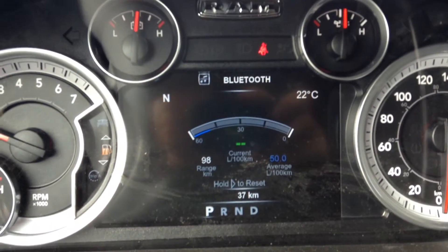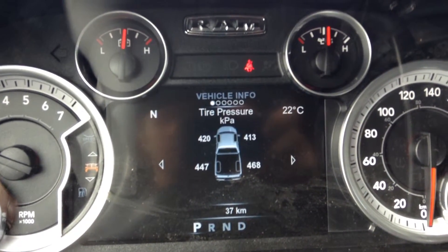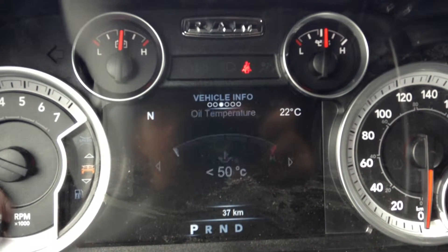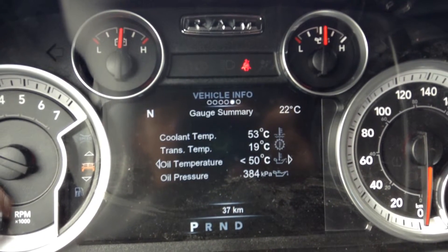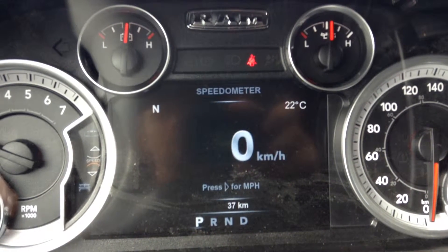Inside here you got the heads-up display — right now we're looking at fuel economy. If you go up you got your vehicle info: tire pressure, transmission temperature, oil temperature, oil life — everything you need to know about the truck. One more up and you got your speed.